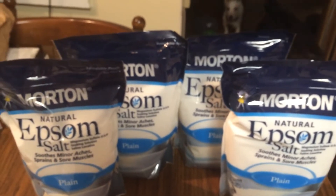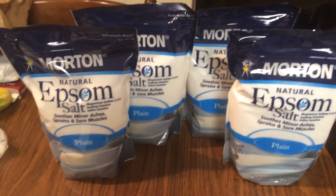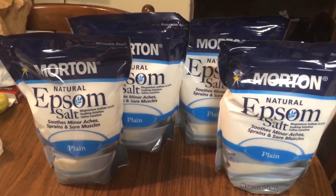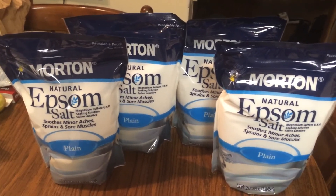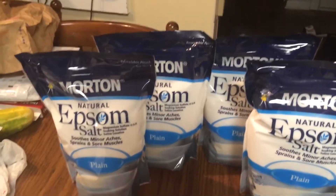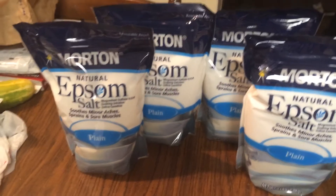That's it for my Walgreens haul. There wasn't too much going on — just the epsom salt deal and the Scope mouthwash deal, which my store didn't have. There are 75-cent printable coupons available, so you could still do that deal for about a 25-cent money maker. If you had the dollar coupons and could find the product today, it would have been a dollar money maker.